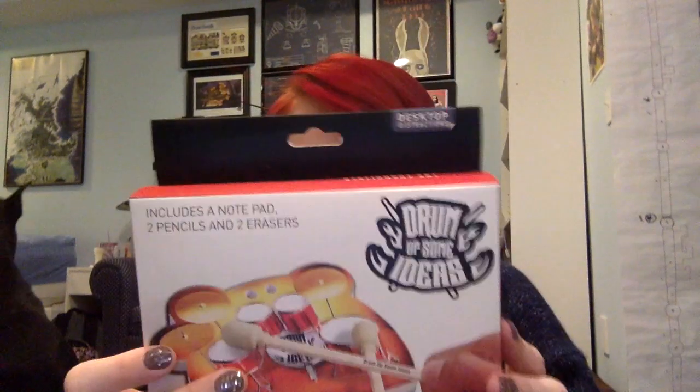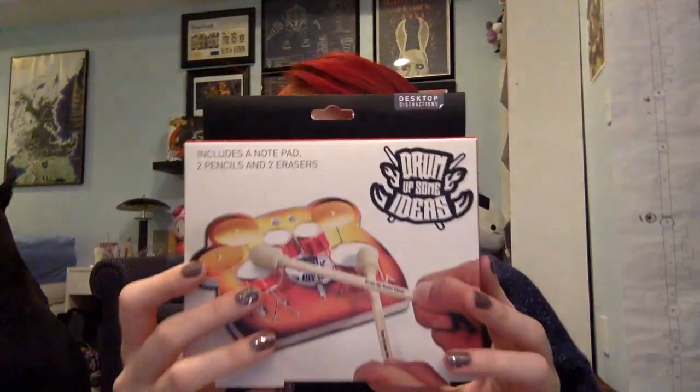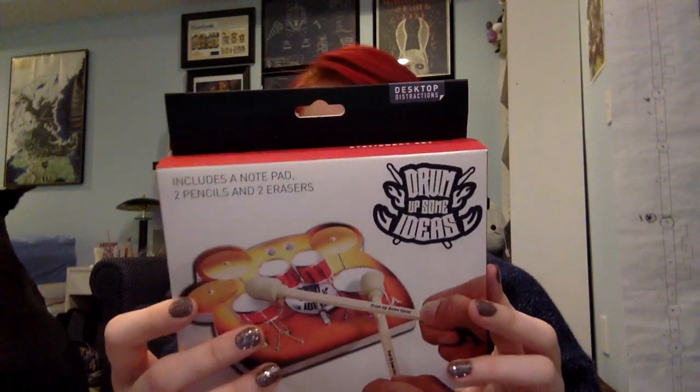Next we got — what's this? — it's a little notepad with little drumsticks. I think those are pencils and erasers, so those are pretty cute. As a cosplayer I could always use lots of things to write stuff on. And then — oh cool — Star Wars! This was the Strand Expo comic book. There's Luke looking kind of high, to be honest.